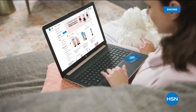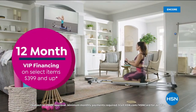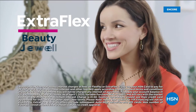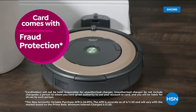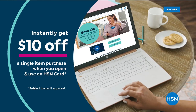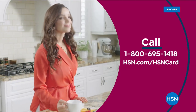Get the best deals on the things you love with the HSN card. As an HSN card VIP, you'll get perks like 12-month VIP financing on select items, plus extra FlexPay on beauty, jewelry, shoe, and fashion purchases all day every day. At least eight VIP savings events a year, fraud protection, and no annual fee. Apply now and instantly get $10 off when you're approved. Call 1-800-695-1418 or visit HSN.com/HSNcard.